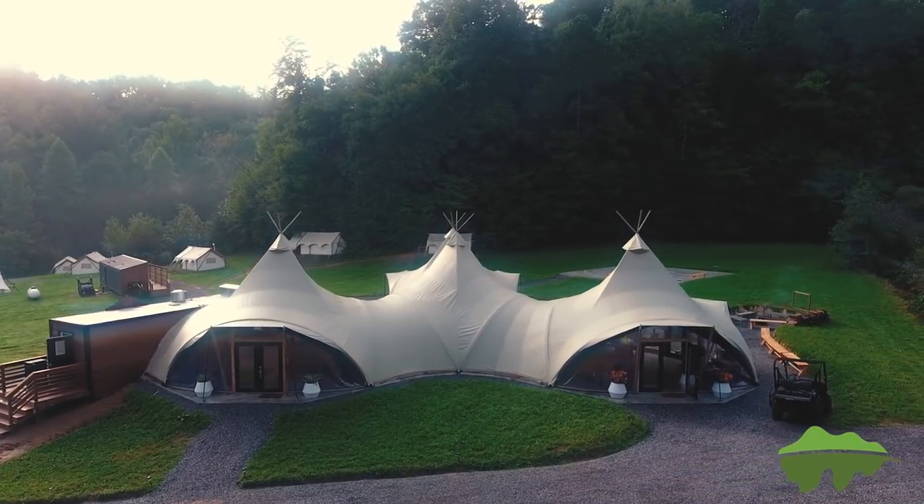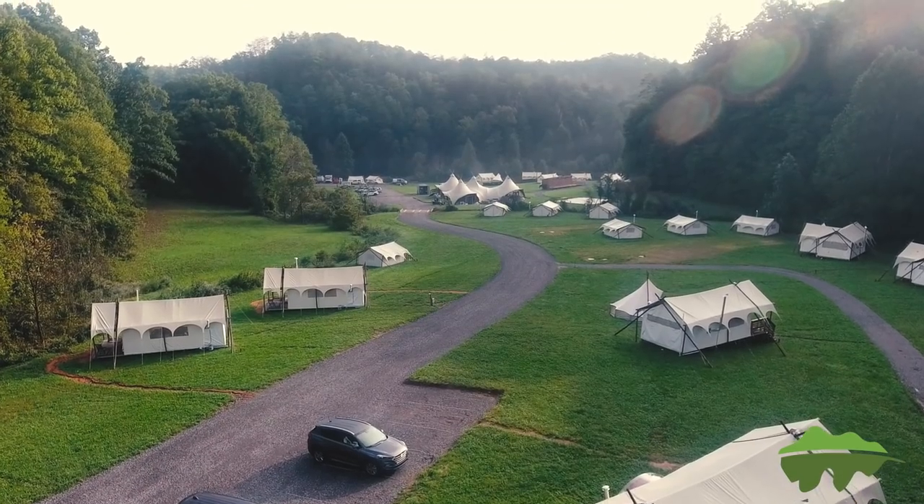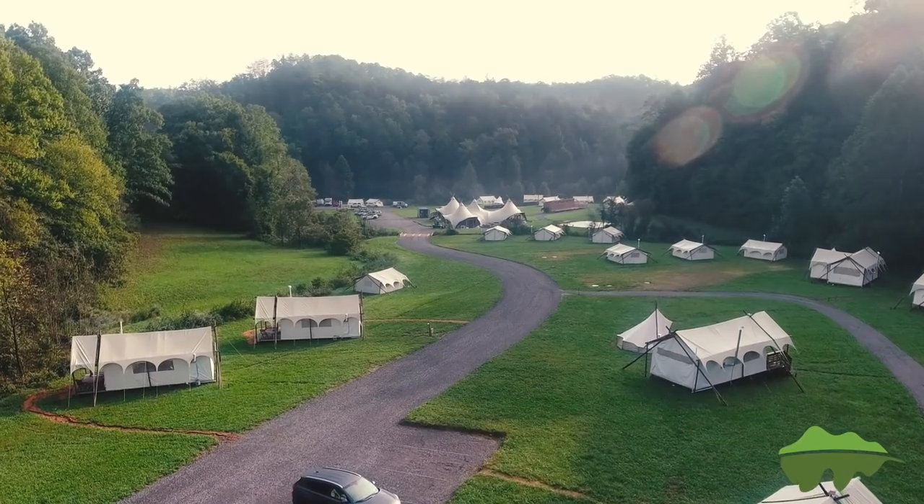Hi, I'm Meredith with Visit My Smokies and today we're at Under Canvas right here in the Great Smoky Mountains. We're gonna learn all about glamping today. Come on and let's take an insider's look.